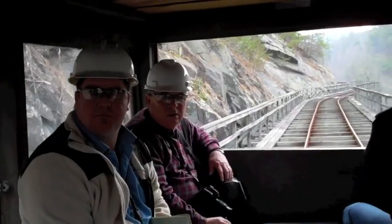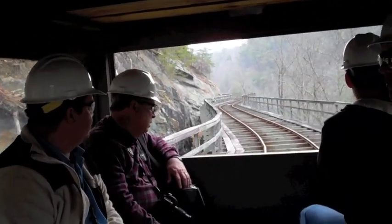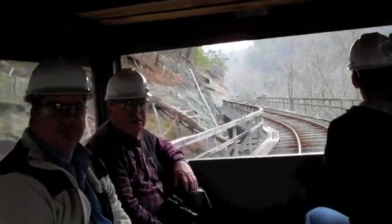You know, but you can't tell it when you're walking or traveling. So have you ever walked this? No.